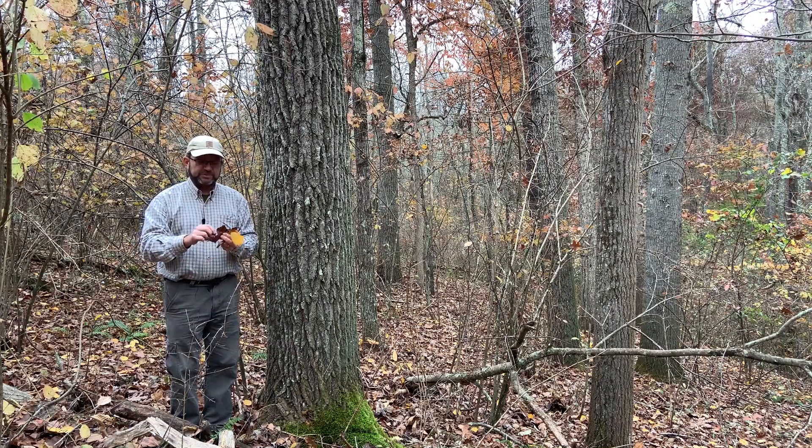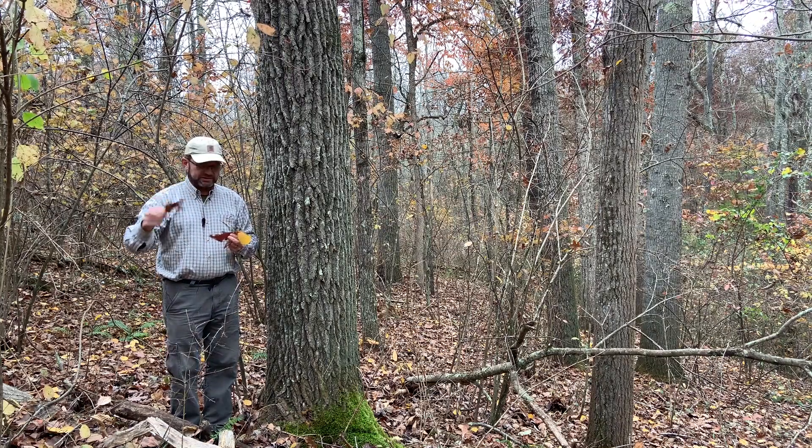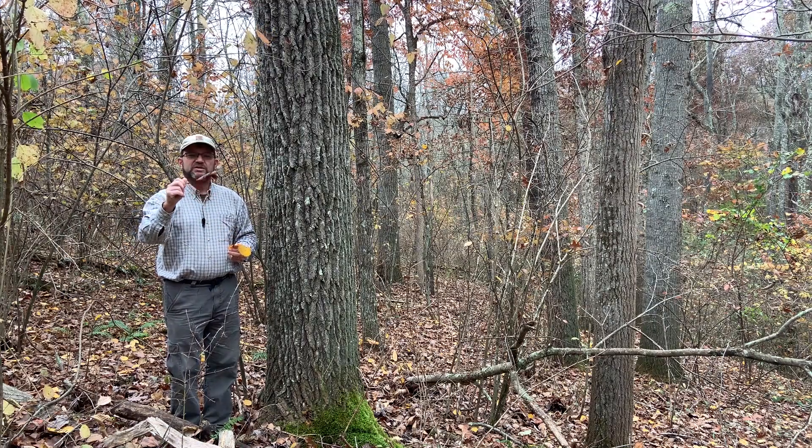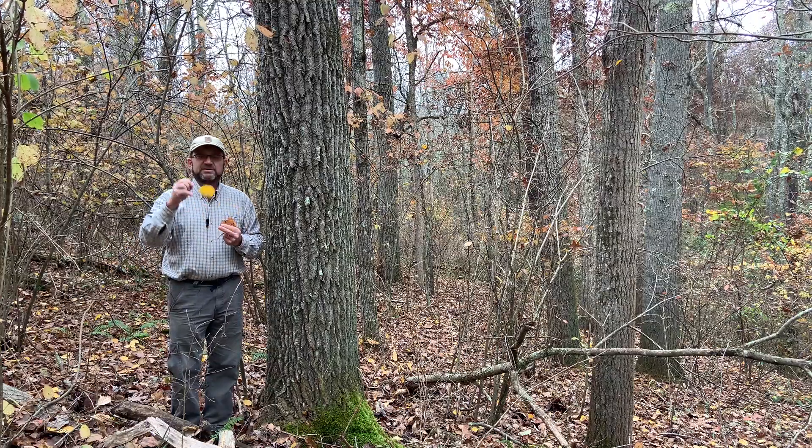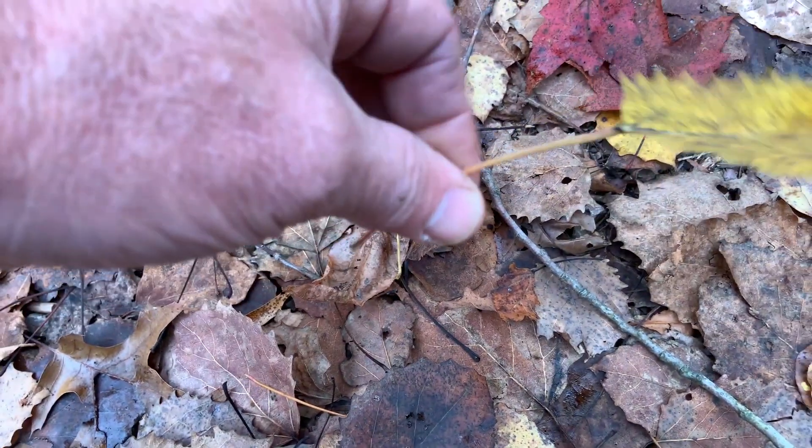But if I take this red maple leaf, it rolls very easily. Or if I take a leaf of a white oak, the petiole rolls between my fingers. But the aspen petioles are flattened so they don't roll very easily.